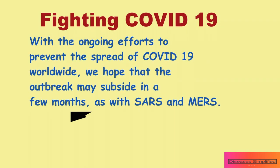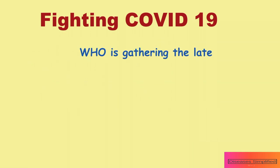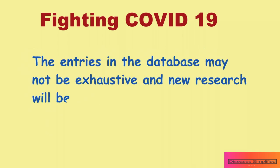With ongoing efforts to prevent the spread of COVID-19 worldwide, we hope that the outbreak may subside in a few months as with SARS and MERS. The World Health Organization is gathering the latest scientific findings and knowledge on COVID-19 and compiling it in a database. The entries may not be exhaustive and new research will be added regularly.